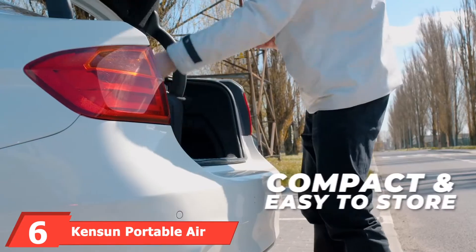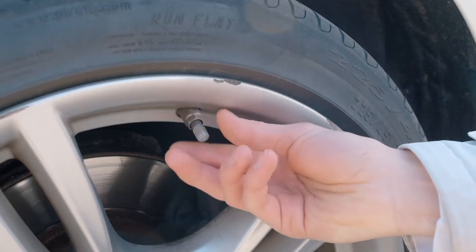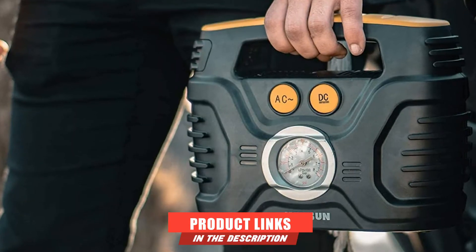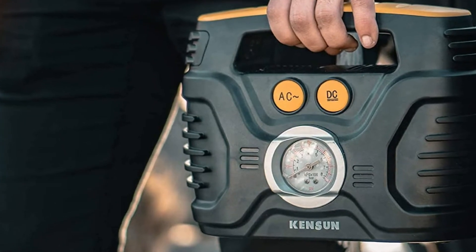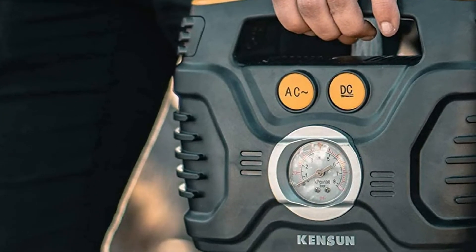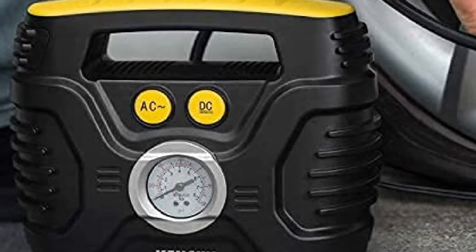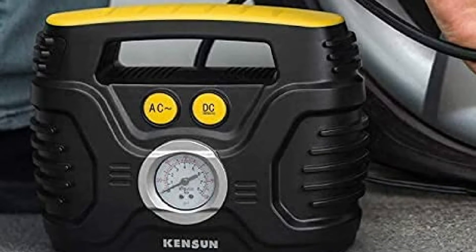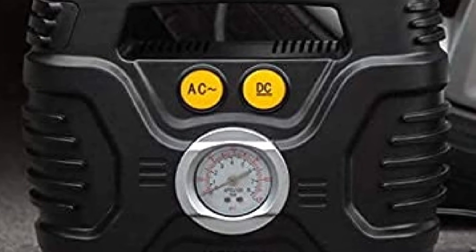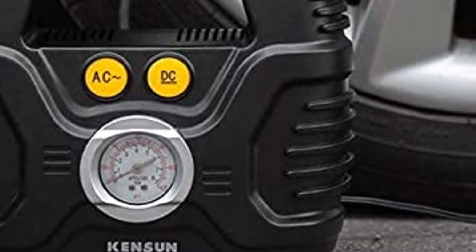The number 6 position is dominated by the Kenson Portable Air Compressor. Kenson offers various air compressor options, and this is one of their more premium, high-performance models. It offers a maximum air pressure of 100 PSI with a power draw of 120 watts from the 12-volt power socket. One unique feature is that it has two motors, allowing it to quickly fill up tires. You also get a tire pressure indicator dial on the front of the unit.